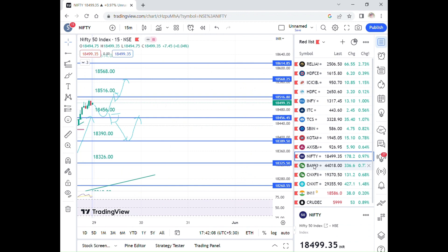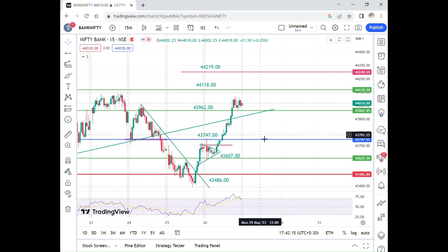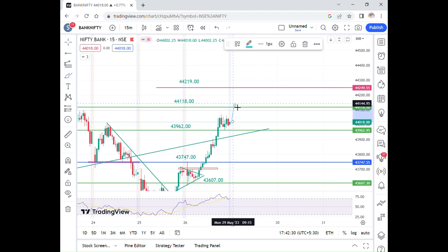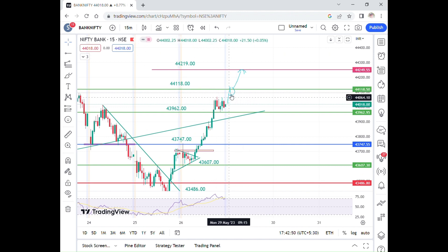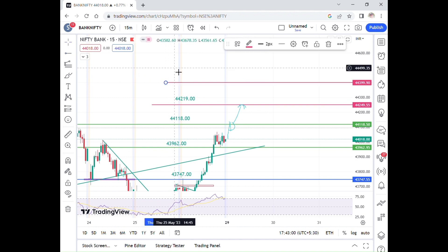Let's look at the Bank Nifty levels. Bank Nifty is at 44,018. The main important level is 44,018 to 44,019. The Bank Nifty is about 200 points upside at 44,020. This level is a Fibonacci extension level and the overall high. The next level is 44,200, also a Fibonacci extension level.